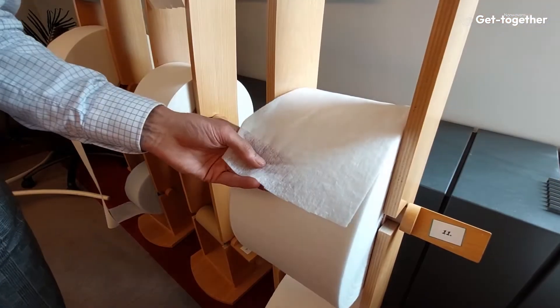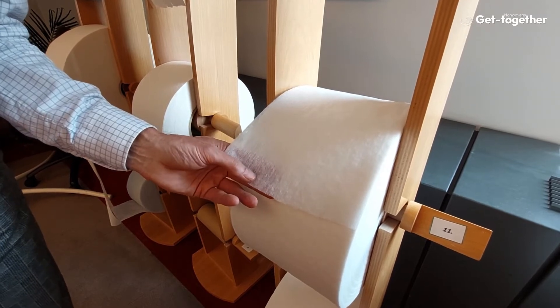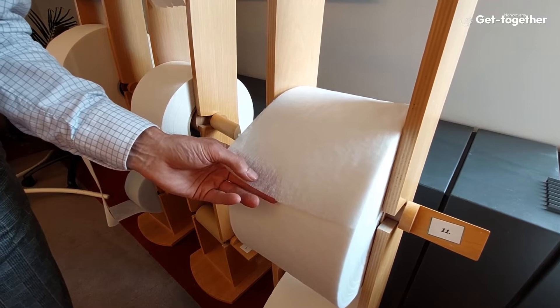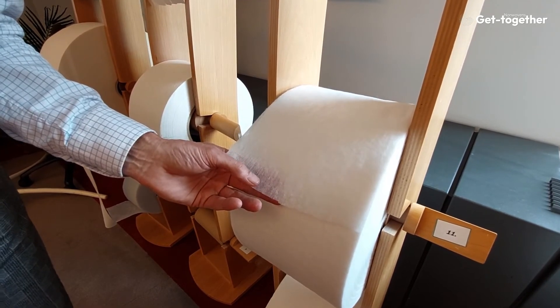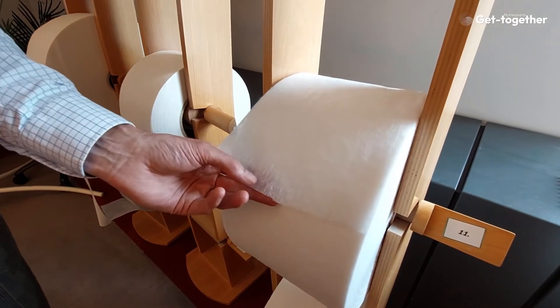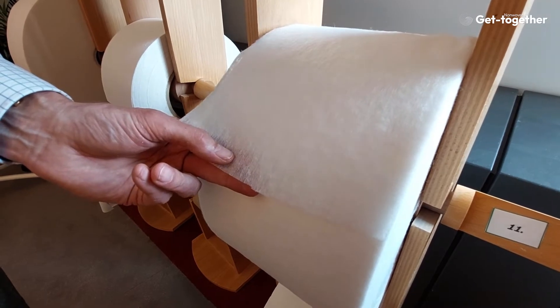This non-woven is used as an ADL — an acquisition and distribution layer — and as such it is also used in many absorbent hygiene products, be it feminine hygiene or baby diaper products. It's a layer that acquires and distributes the urine before it's being accepted into the absorbent core.